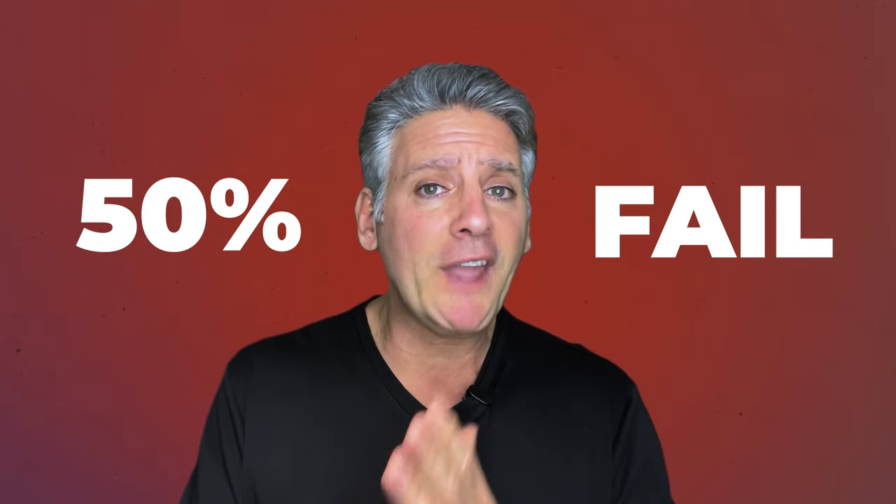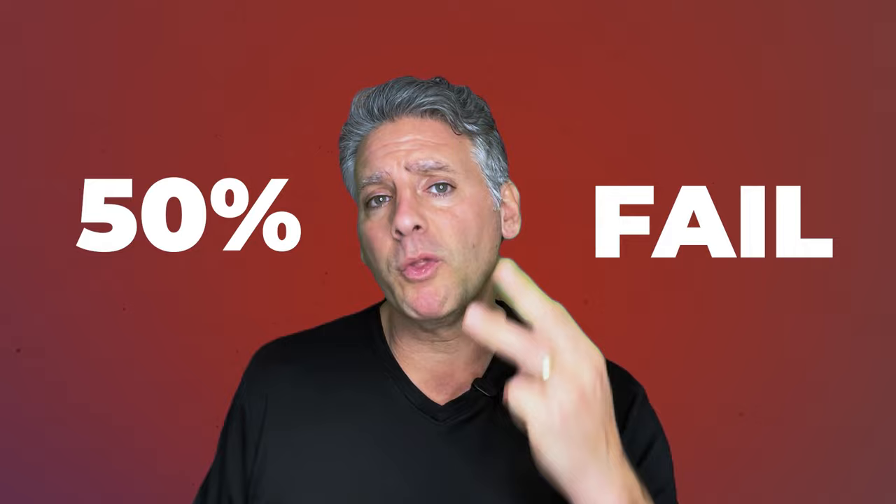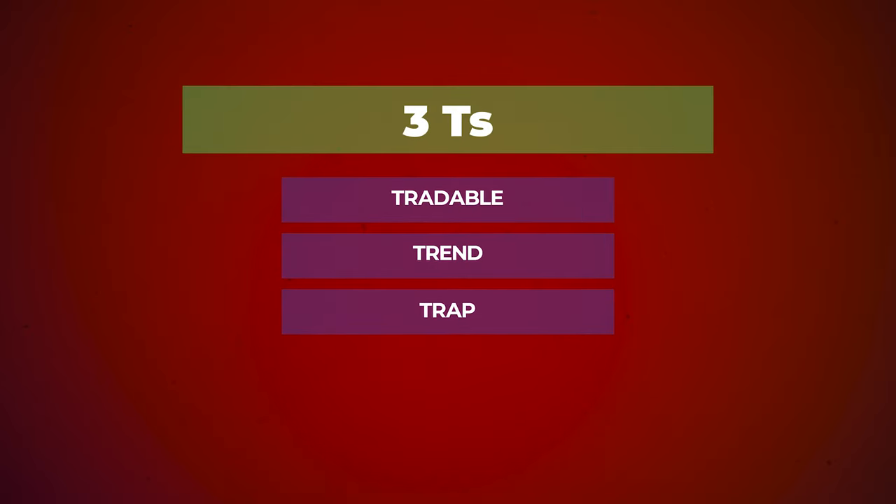Most traders out there might go out and say, 'It's got a good story, I like the stock, I'm seeing the news.' But 50% of traders fail by breaking what we call the three T's: tradable, trend, and trap. That first T accounts for about half the failure rate, and it's largely about money management.